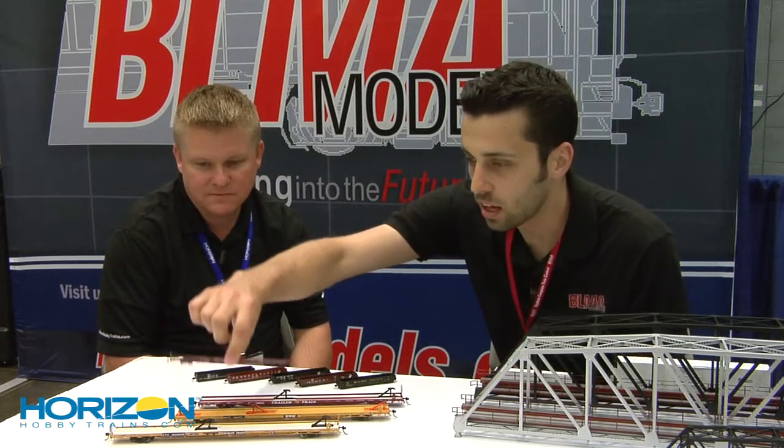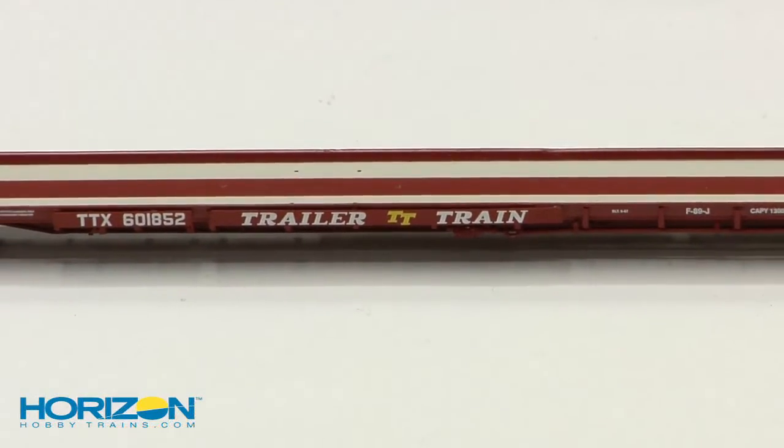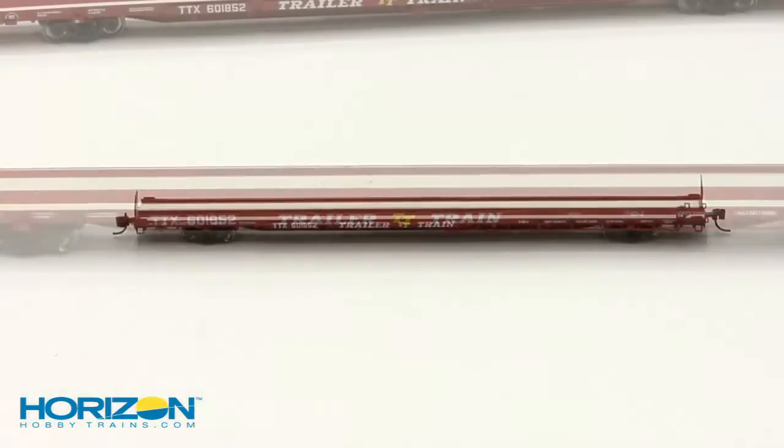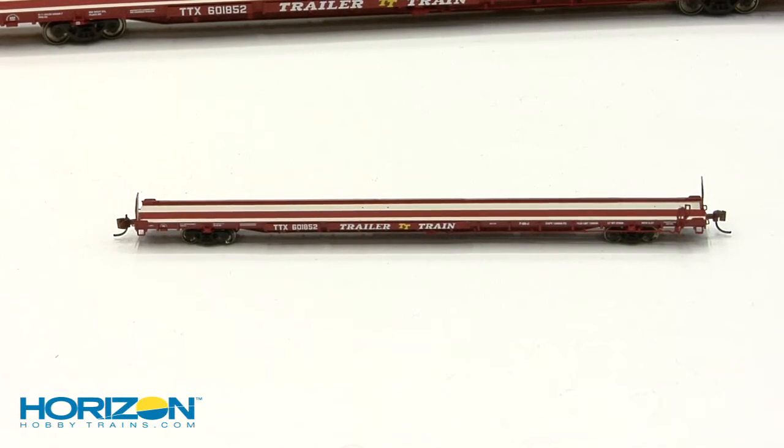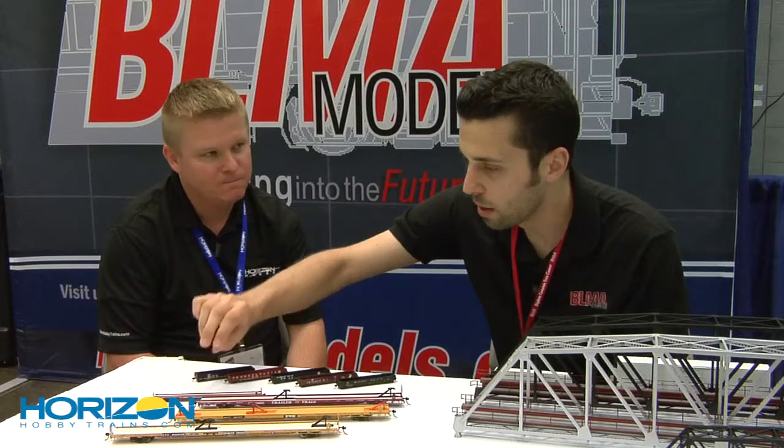Here's the N-Scale, little baby N-Scale version. This is obviously the brown car. These are following closely behind. They'll probably be out, I would say, by the third or fourth quarter of this year.